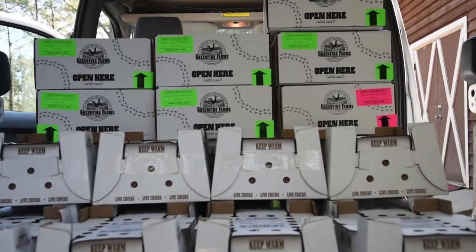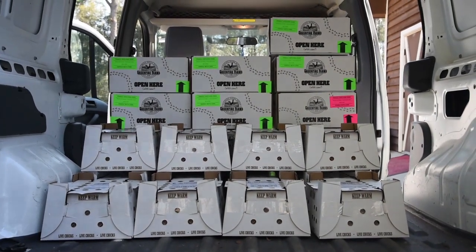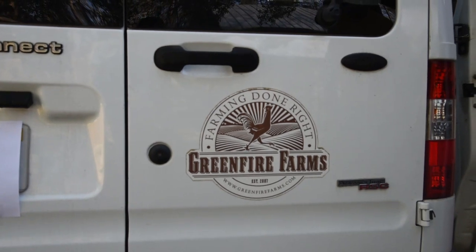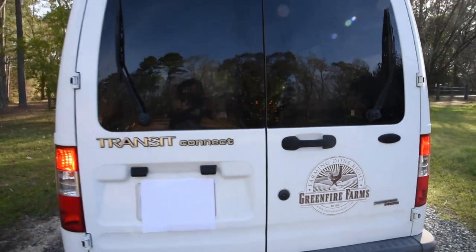Once every order is packed and every box is secured for shipping, they are then loaded into the van, along with any hatching egg orders or t-shirt orders we also have for the day. Once the van is loaded, it is time to go off to the post office.